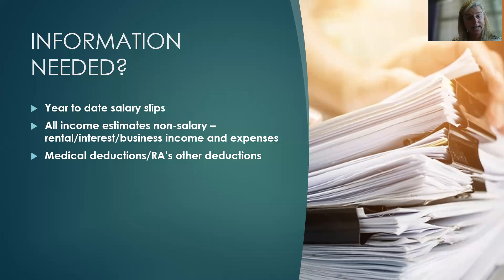The information you need includes everything to do with your income and finances: your year-to-date salary slip, any non-salary income such as rental, interest, business income, business expenses, any contracts or consulting fees — all the kinds of income that haven't had tax deducted — as well as any deductions you can claim such as medical aid and retirement annuity deductions. You send that to us, your accountants, and we'll do the calculation for you.